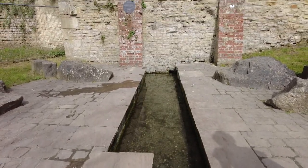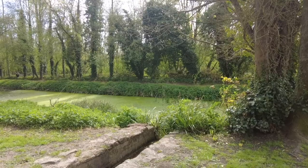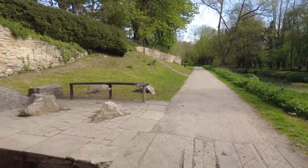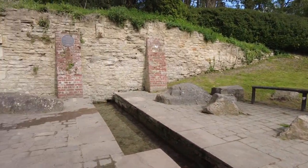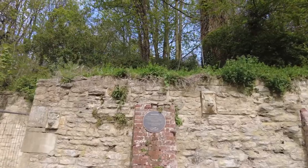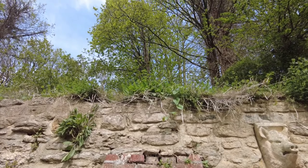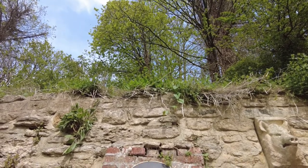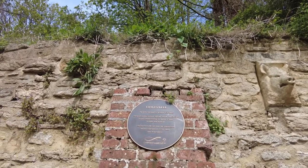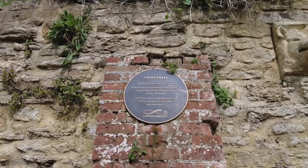Here we come to the Chavey Well Spring. There's an interesting story behind this, as the plaque on the wharf explains, with this lovely spring water flowing down into the Wiltshire and Berkshire Canal section. Between 1880 and 1890 there was an epidemic in Calne — probably typhoid — and the only clean source of drinking water was this one here at the Chavey Well, which you could rely on not to catch the disease. Pause the video and read the sign for yourself if you'd like.